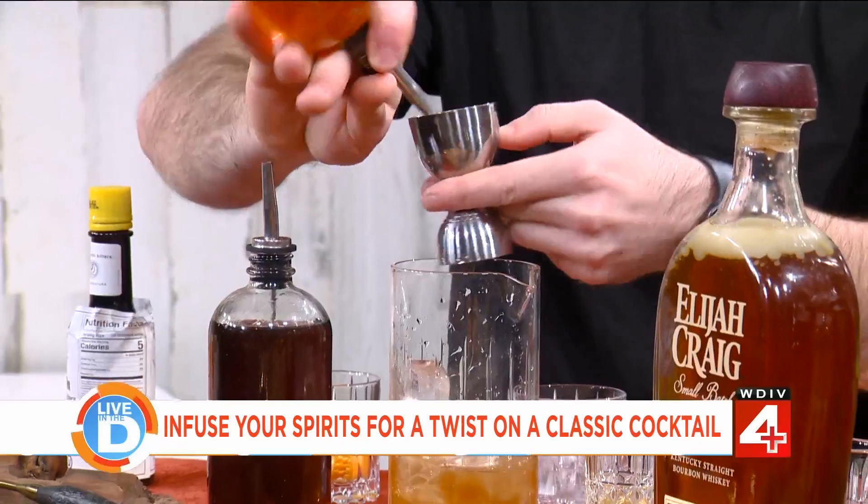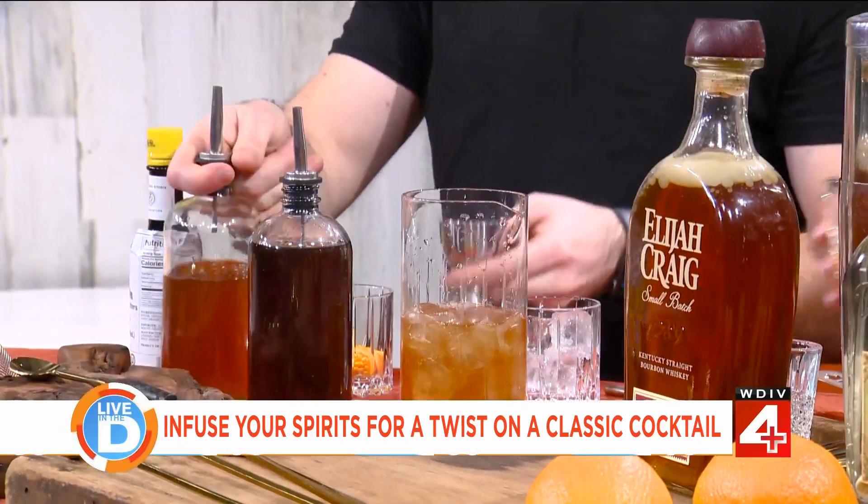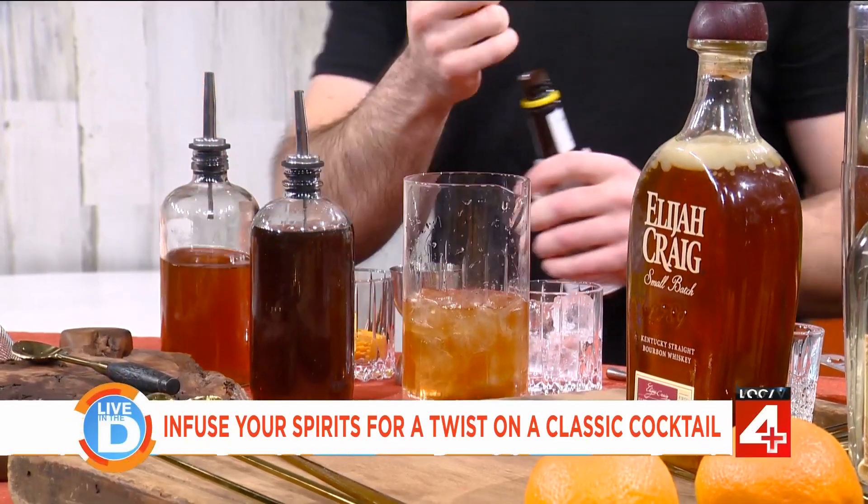That lemongrass is everything. Oh, I thought we were going to toast first — he's making us drinks! We're just sampling this. Sorry, I tasted the lemongrass — see you later. It's happy hour somewhere.